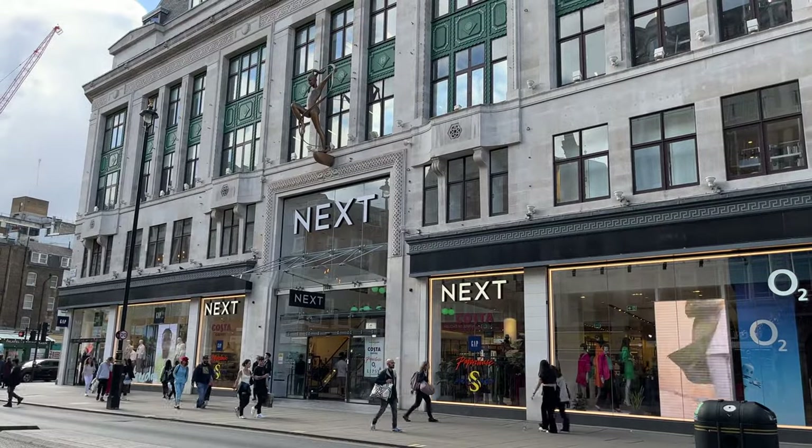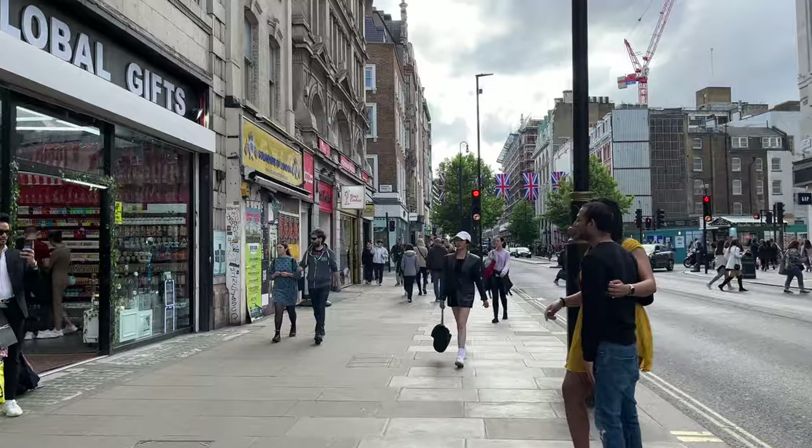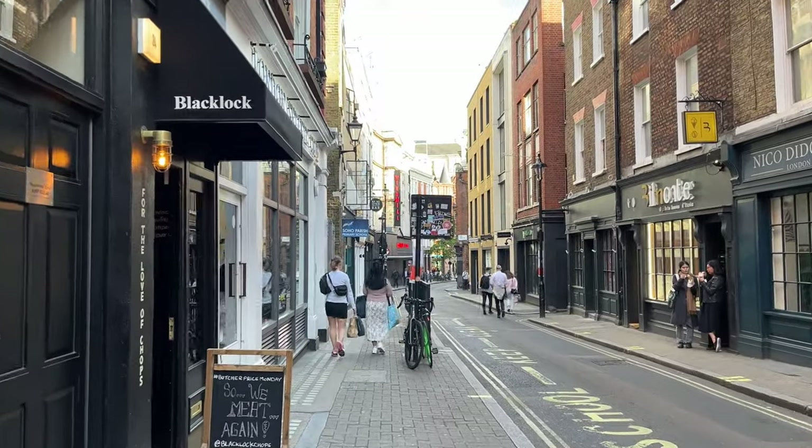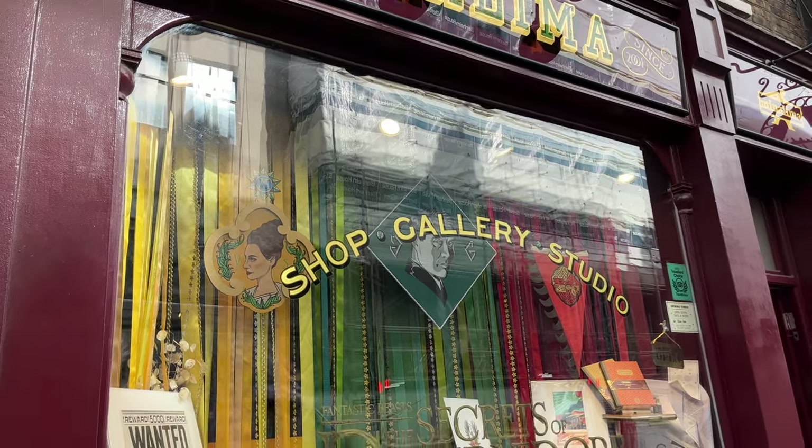Now we're going to walk around Soho. We came across the House of MinaLima, which is the graphic design studio for the new Harry Potter and Fantastic Beasts movies. They have a little shop and a gallery here, so let's go check it out.